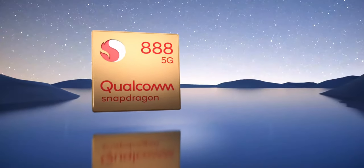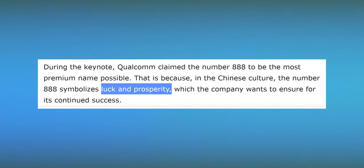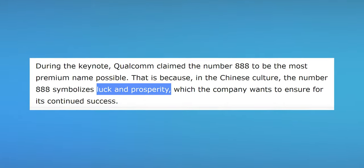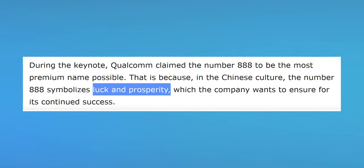But this is what they're calling it, and during the keynote Qualcomm claimed the number 888 to be the most premium name possible. That is because in Chinese culture the number 888 symbolizes luck and prosperity, so that's the reason behind its name.